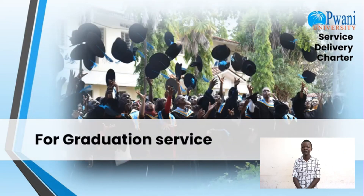For graduation service, you are required to complete the course. The charges are specified fees and the timeline is as per the academic calendar.